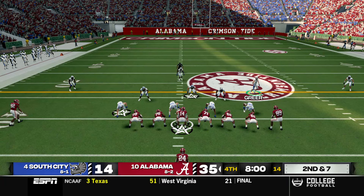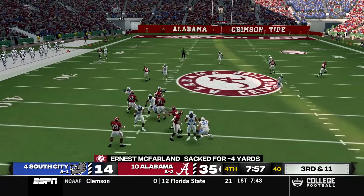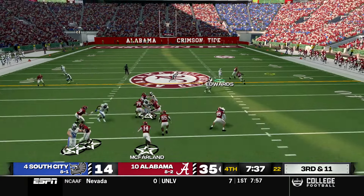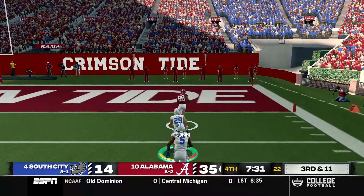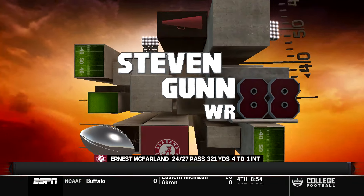Starting the fourth quarter on second and seven, the defense gets McFarland sacked by Maurice West, setting up third and 11. But McFarland finds a wide open receiver and he's off to the races — 65 yards for a touchdown Alabama. Now down by four touchdowns.